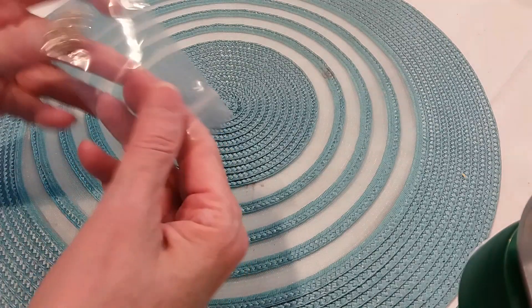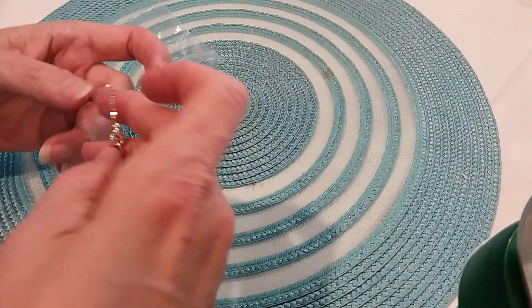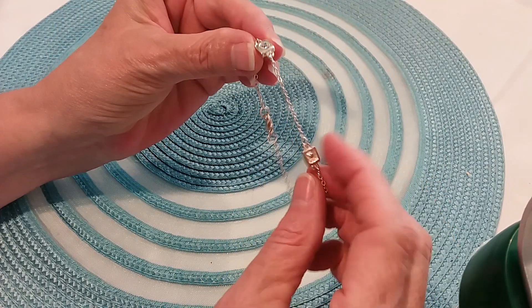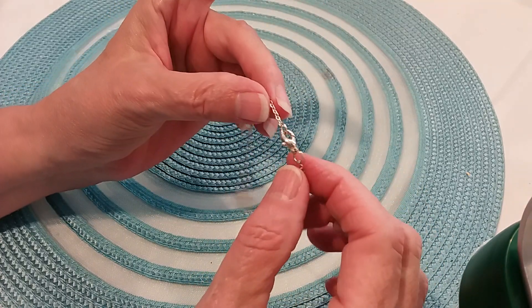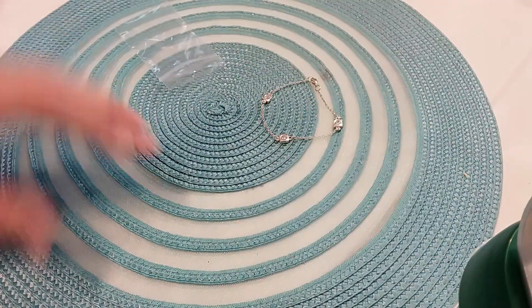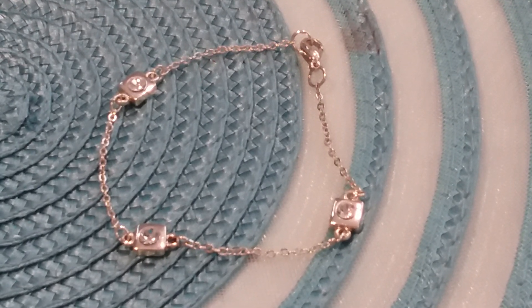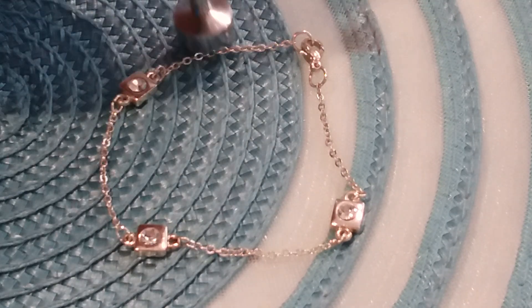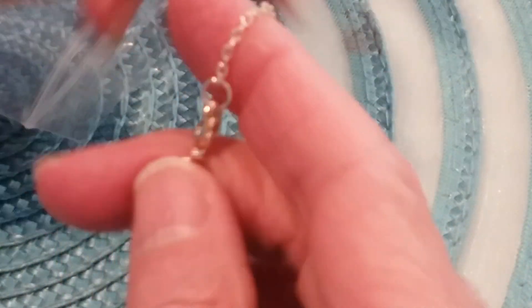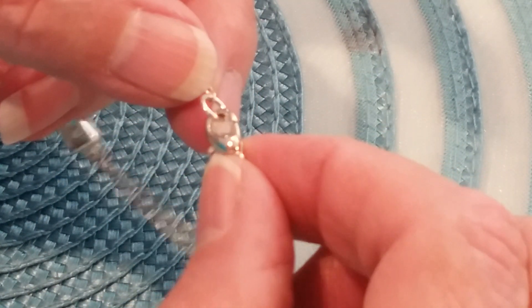Next item is a pretty little bracelet with rhinestone stations and a square setting. It's got a lobster claw clasp. It's not magnetic — so this could be sterling, but I don't see any markings. I haven't looped it yet, so that would have to be tested. TFS — that means test for silver.